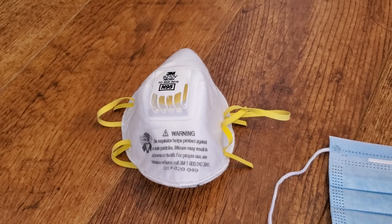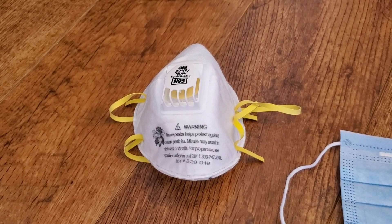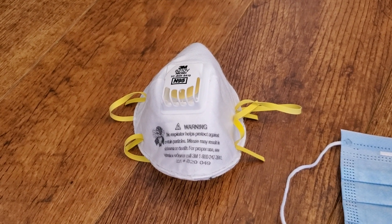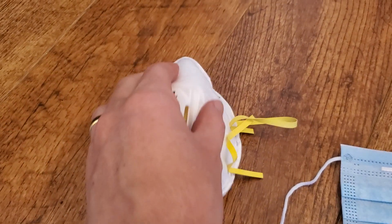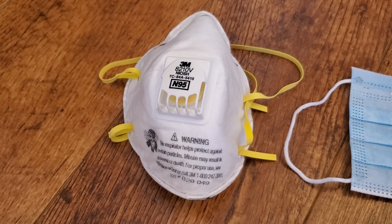From a decorum standpoint, you might get dirty looks if you wear one of these in public if you're not a first responder, because N95s at this point are really supposed to be for people on the front lines — ideally those who are actually treating patients.